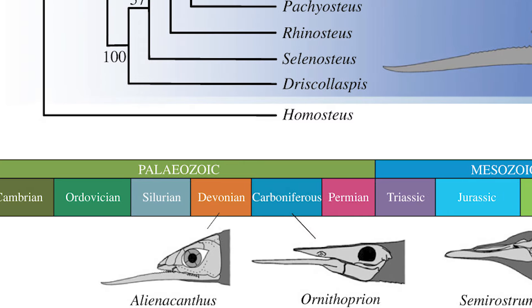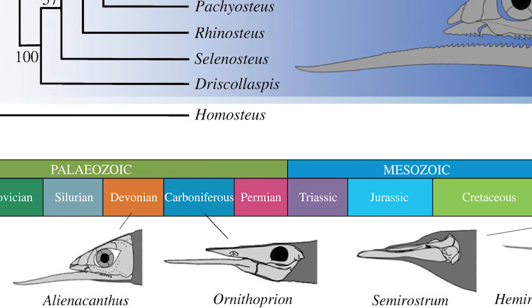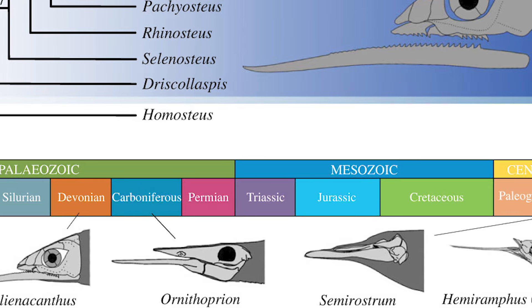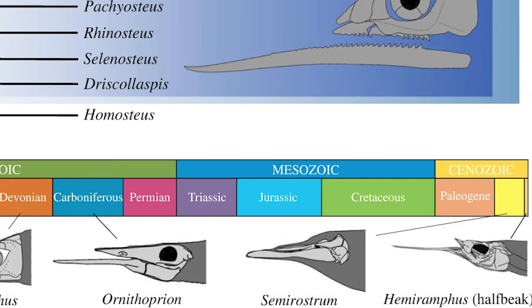This extreme case of prognathism — the misalignment of the two jaws — has also been seen in other animals like Ornithoprion in the Carboniferous, the living halfbeaks, as well as the Pliocene porpoise Semirostrum. Out of all of them, Alienacanthus is not only the oldest example of this anatomy, but also the most extreme.